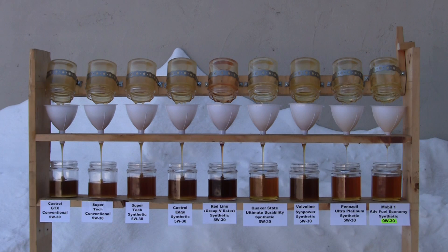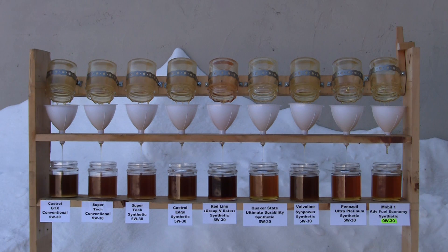The Valvoline and the Walmart Supertech synthetic look like they're doing well, and the Quaker State looks quite close there too. The Redline maybe falling a bit with the Castrol Edge. I think the slowest ones are the Castrol GTX and the Walmart Supertech conventional. There's definitely a noticeable difference between the two Walmarts — the synthetic and the conventional — quite a difference there.